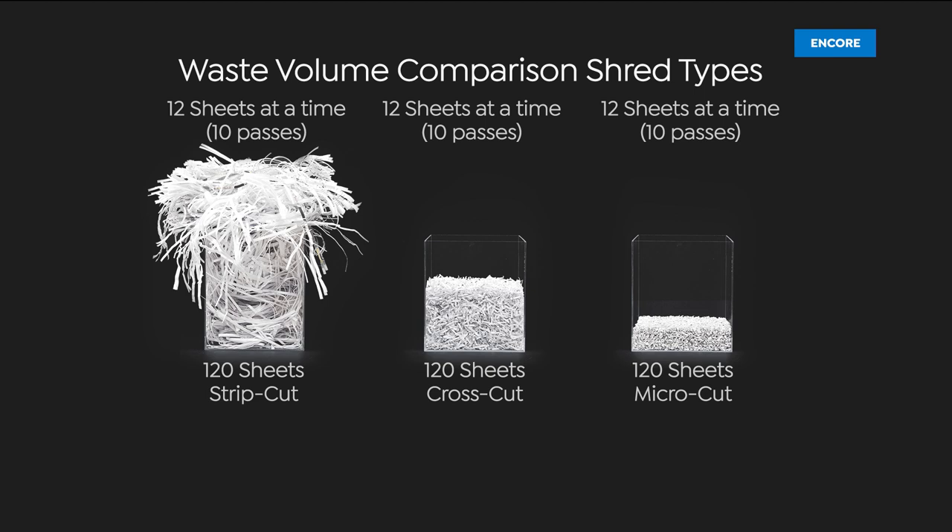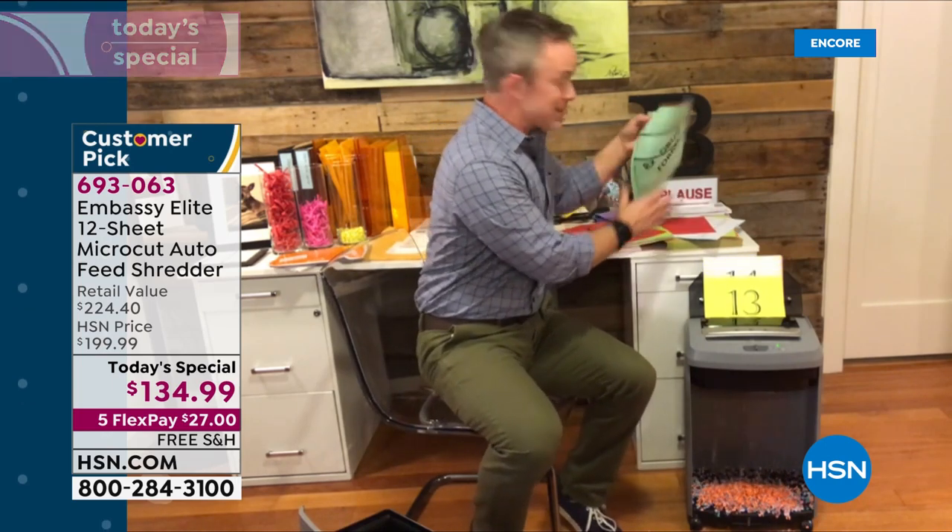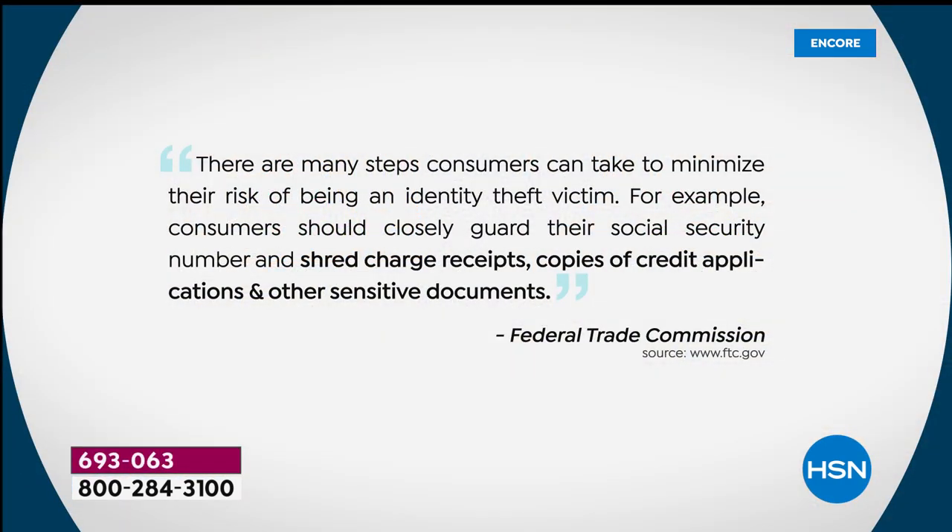Right here you can see the difference: strip cut from the 70s — 120 sheets and it's overflowing. Then cross-cut, then micro-cut — it's a fraction of that. With ours going, you can see it just keeps going and going, giving me a finer, smaller shred so when I put it at the curb it's unidentifiable. The federal government warns us we need to shred our documents.